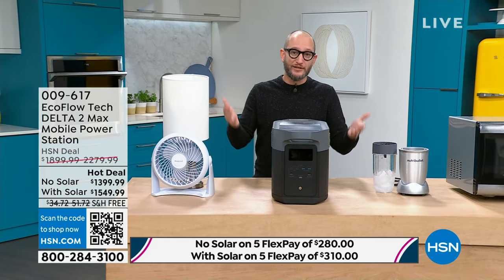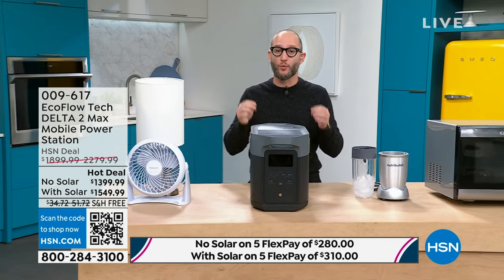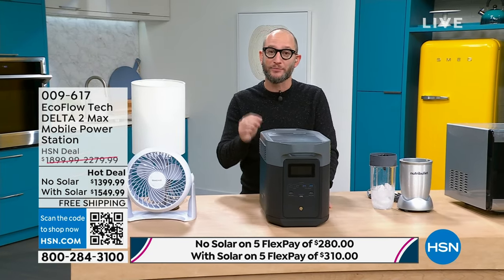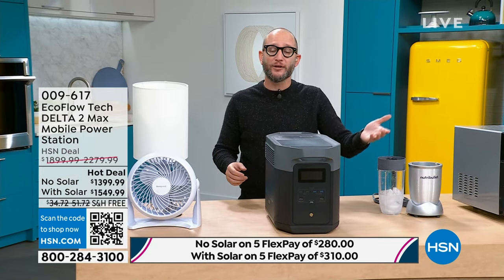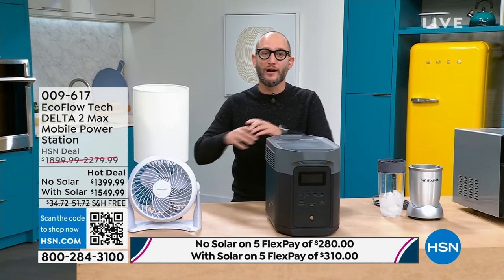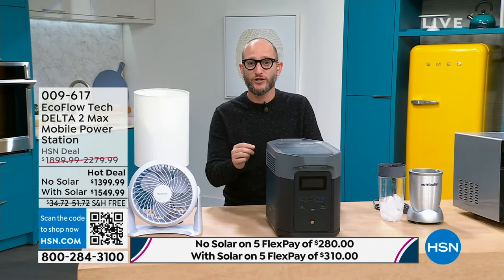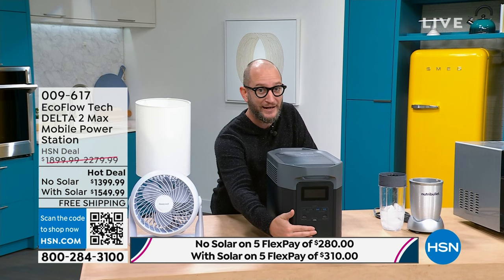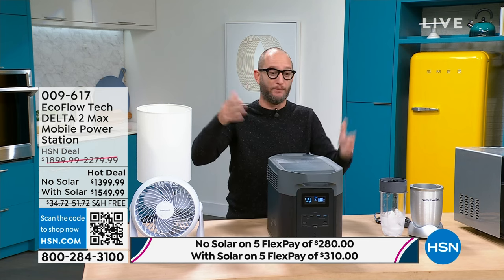When they talk about batteries, there are different levels and different qualities. What we've done with the Delta II Max is we've given you not just a lithium battery, but a lithium phosphate battery, meaning you have a five-year warranty and it's six times more life cycles. On regular batteries you've got about 500 cycles. This is going to give you 6,000 life cycles before the battery starts to degrade. And speaking of charging — fastest recharge in the industry with EcoFlow. It's super easy to use, not just peace of mind to have it, but peace of mind to know how to use it.